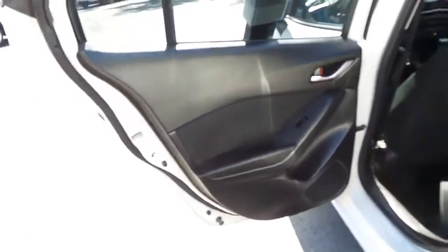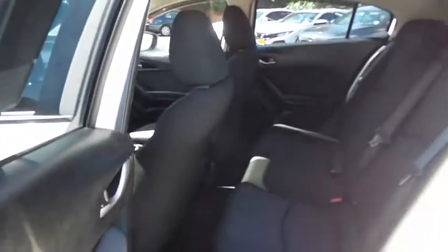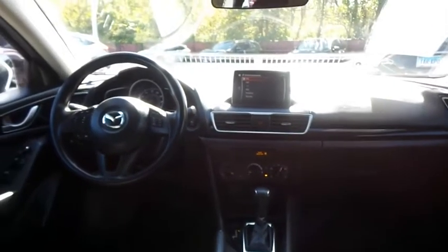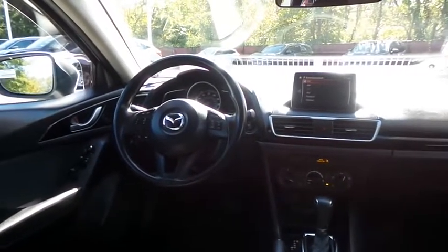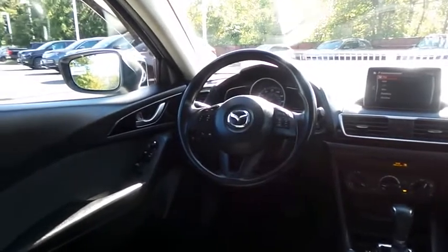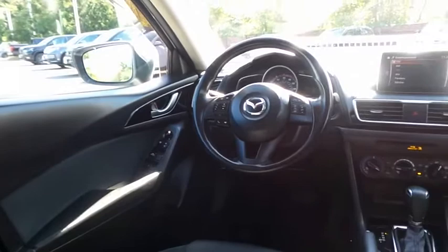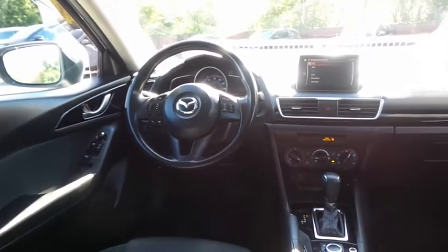This four-door hatchback comfortably seats five with plenty of rear passenger space. This Mazda 3 comes well equipped with reverse camera, keyless push-button engine start, power windows, mirrors and door locks, keyless entry, cruise control, and gloss black trim.